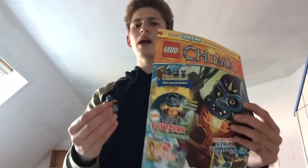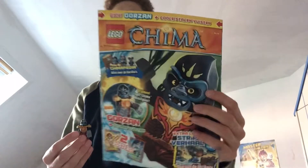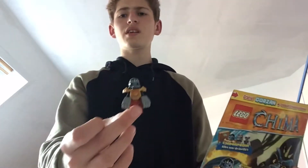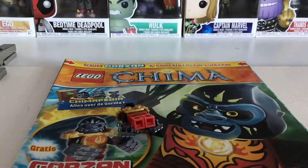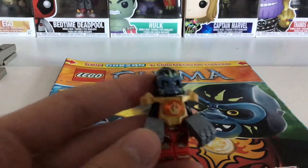Hello there everyone, welcome back to a brand new LEGO magazine review. Today I'm going to review this LEGO Chima magazine with this little LEGO Gorzan minifig. So let's begin. We have Gorzan the gorilla.